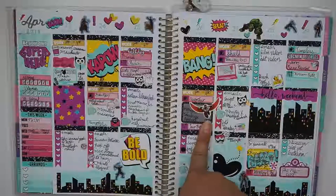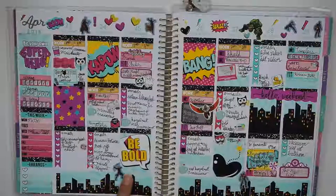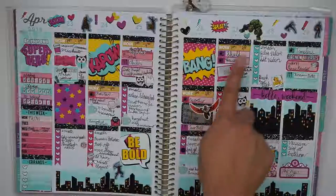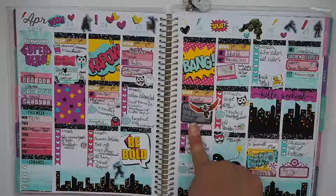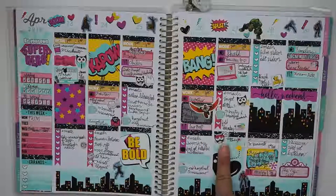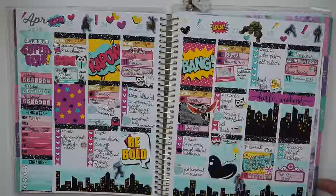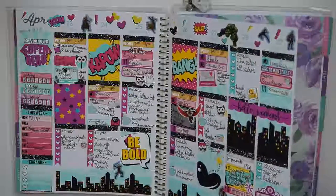This was the week Avengers: Infinity War came out. This was a kit by Creating and Co, so I mixed in some Avengers stickers which I had from a long time ago. I got to attend the premiere with Matt and loved that. We also went to the breakout room again that week.